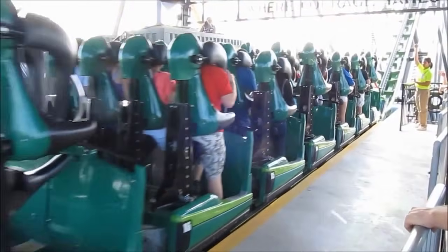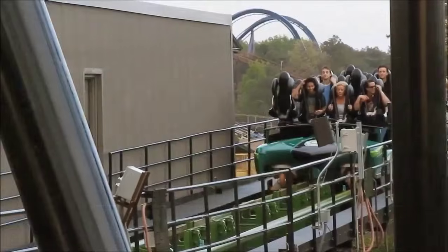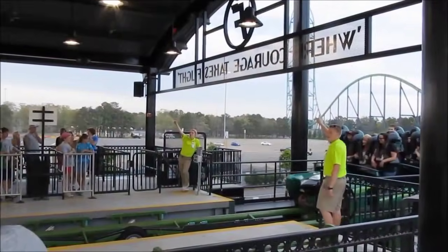But eventually, due to friction from wind, track and brake, the energy is transferred to other forms such as heat and the coaster comes to a stop. So blame friction for stopping your thrill and enjoyment on the roller coaster ride.